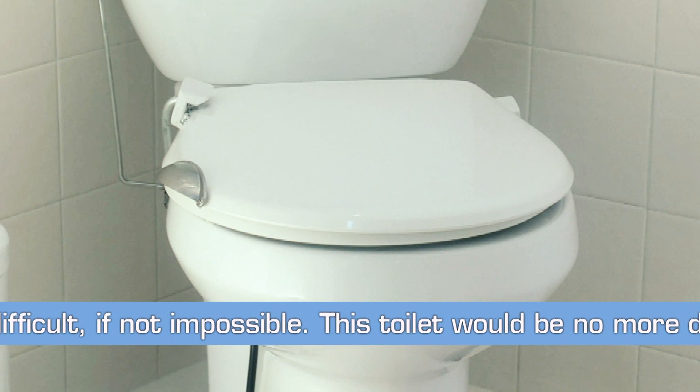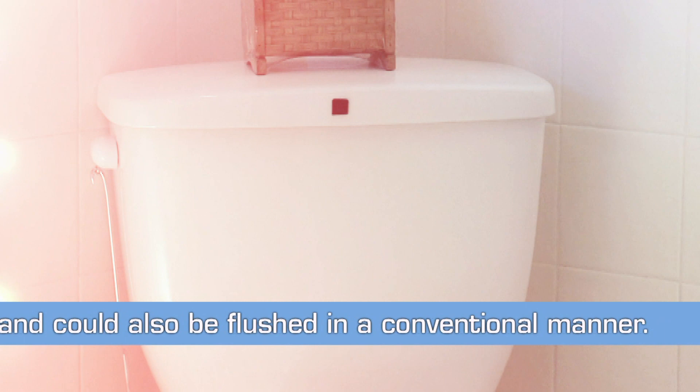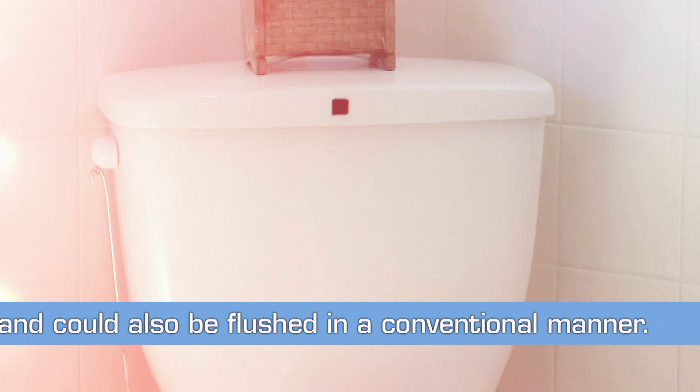This toilet would be no more difficult to install than conventional units and could also be flushed in a conventional manner if needed.